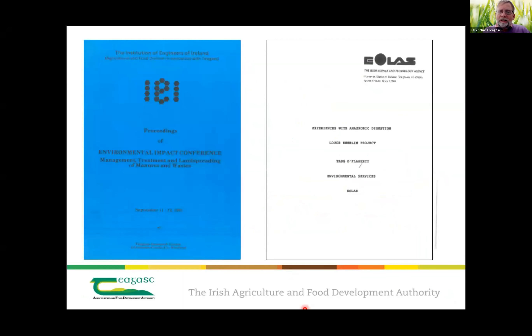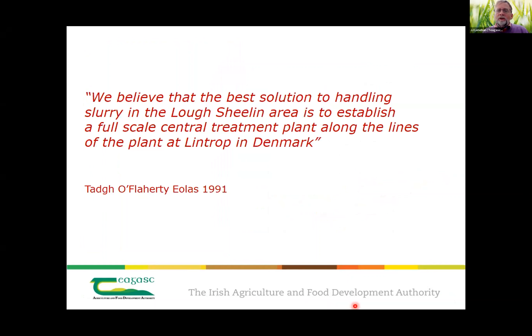Ireland has been looking at AD for a long time. This is an Institute of Engineers and Teagasc event that happened over 30 years ago in Johnstone Castle. There was a small AD plant working in Louth and the main aim was to help management of pig manure, where there was a high concentration of pigs in County Cavan. The summary at that stage was that the best solution was to establish a full-scale central treatment plant along the lines of the plant in Denmark.